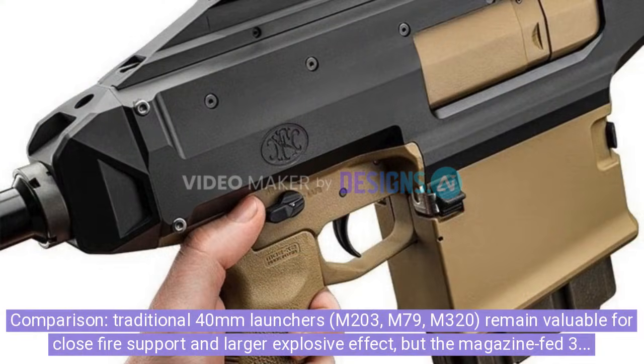Comparison: traditional 40mm launchers — M203, M79, M320 — remain valuable for close-fire support and larger explosive effect, but the magazine-fed 30mm concept, exemplified by the MTL-30 and competing PGS prototypes, focuses on flatter trajectories, lower recoil, and quicker rate of fire to complement or partially replace 40mm roles.